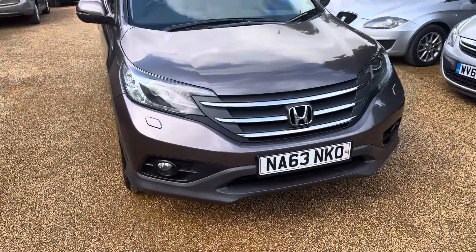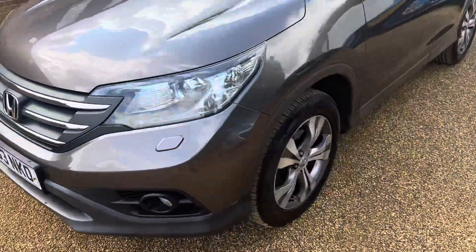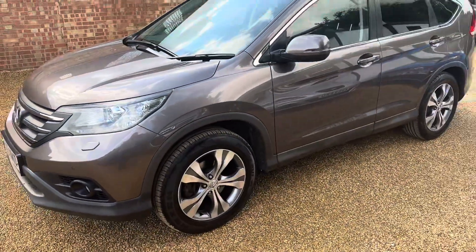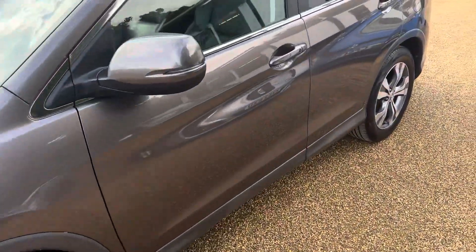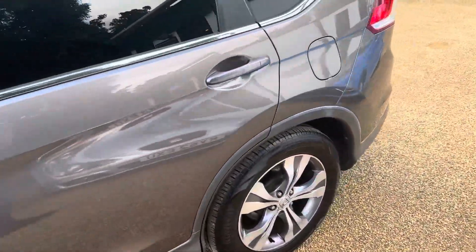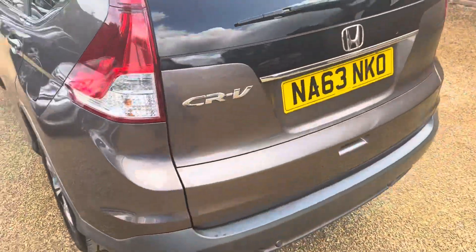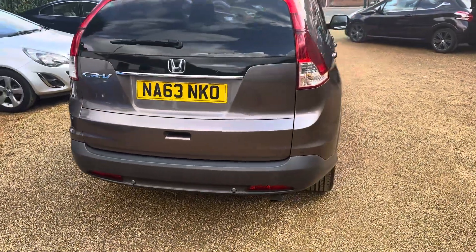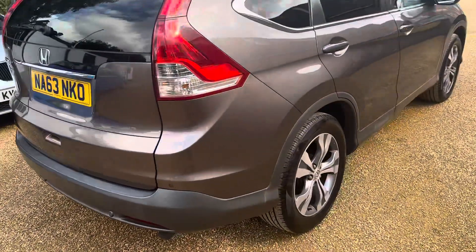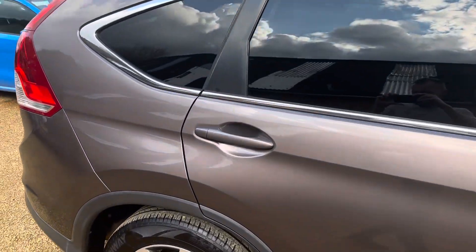Hi there, Shane from Heritage Car Sales here, just to walk you around this Honda CRV 2.2 iVTEC EX model — the top of the range model. You can see it's got the diamond cut alloys. This particular car is a one owner car with a full main dealer service history, so there are plenty to choose from out there, but if you want one that's been really well looked after, this might be the one.